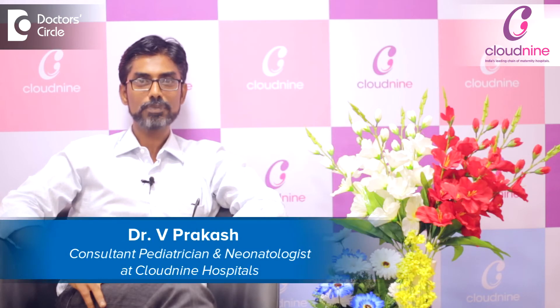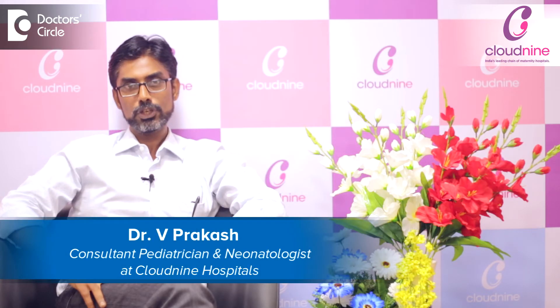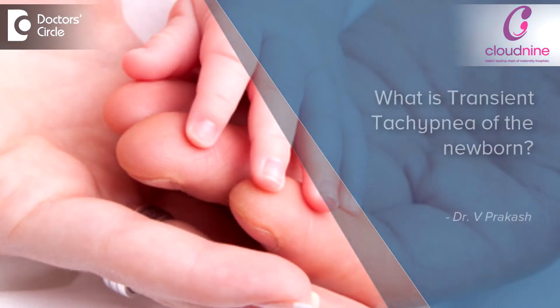Hi, I'm Dr. Prakash. I'm a neonatologist at Cloud9 Chennai. Transient tachypnea of newborn — so what do you mean by transient tachypnea of newborn?